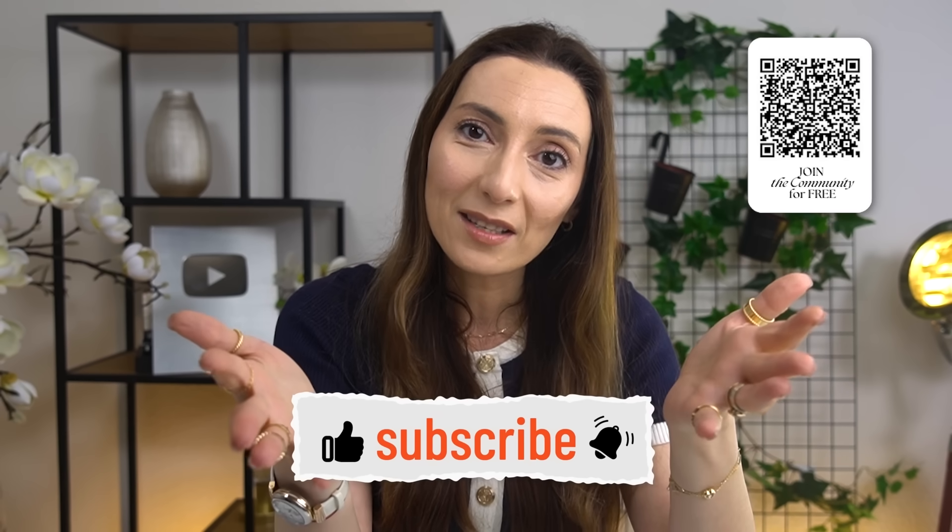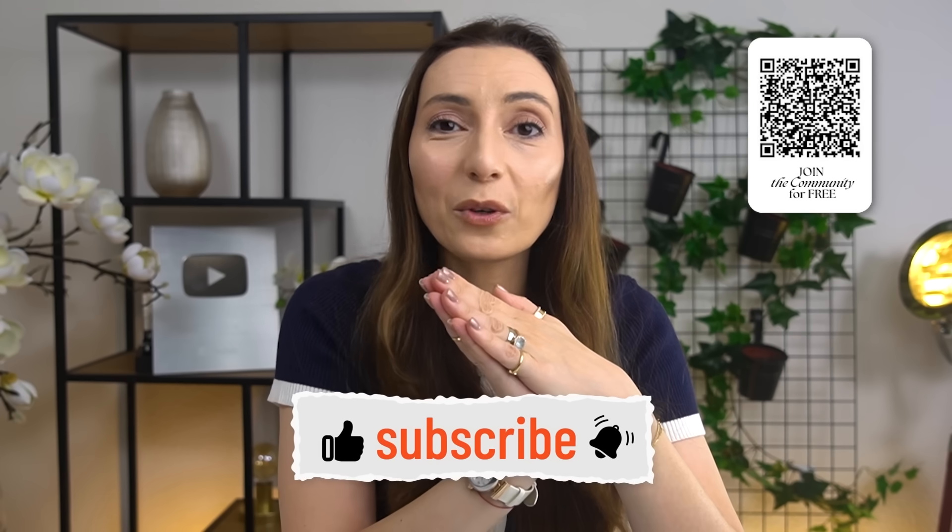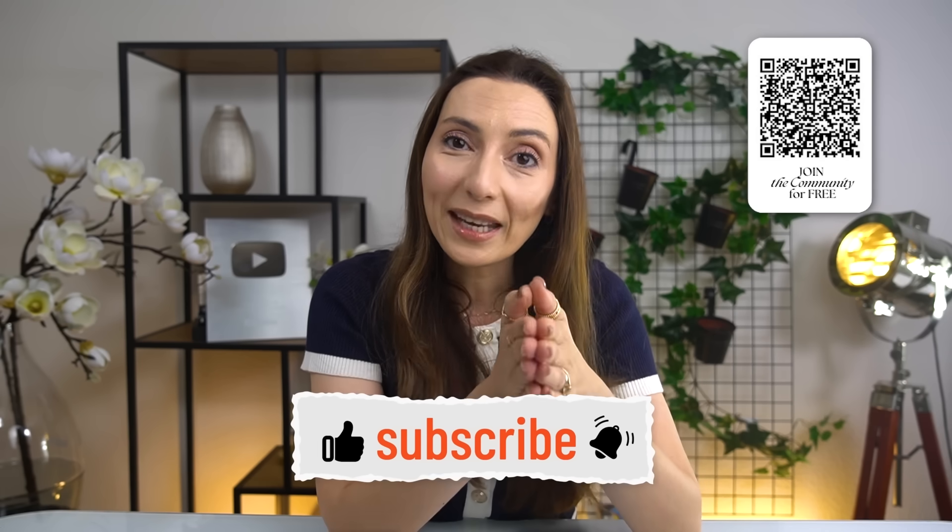Thank you so much for watching. Like this video if you did, be sure to subscribe if you haven't. Share it with anyone in your circle who might benefit from being able to build something with Mocha. And until next time, I suggest you go ahead and watch this video over here. Thank you again, and I'll see you next time.